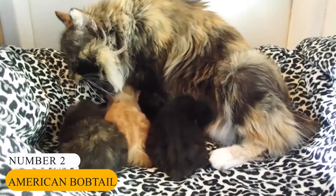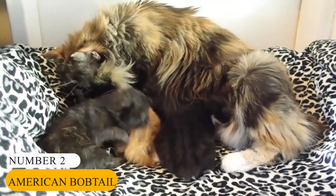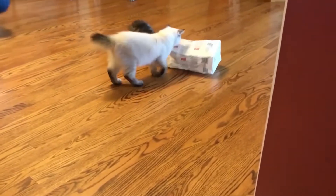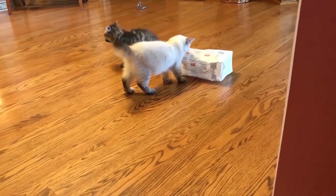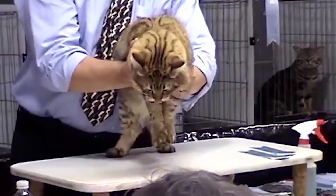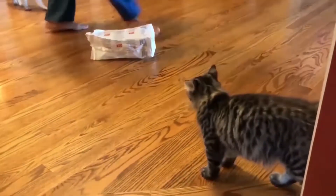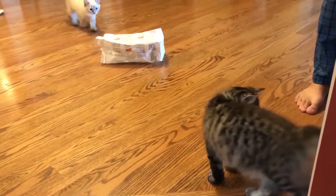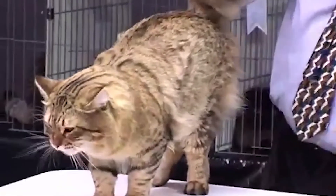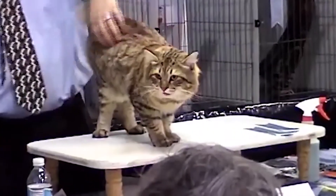Number 2: American Bobtail. Looking for a kitten that resembles a mini bobcat? You may be interested in the American Bobtail. The breed is an uncommon variety of feline with origins dating back to the late 1960s. American Bobtails are known for their distinctively short tails and adorable stature. They are highly affectionate towards their owners and friendly towards children, making them a great option for a family looking for the perfect pet.